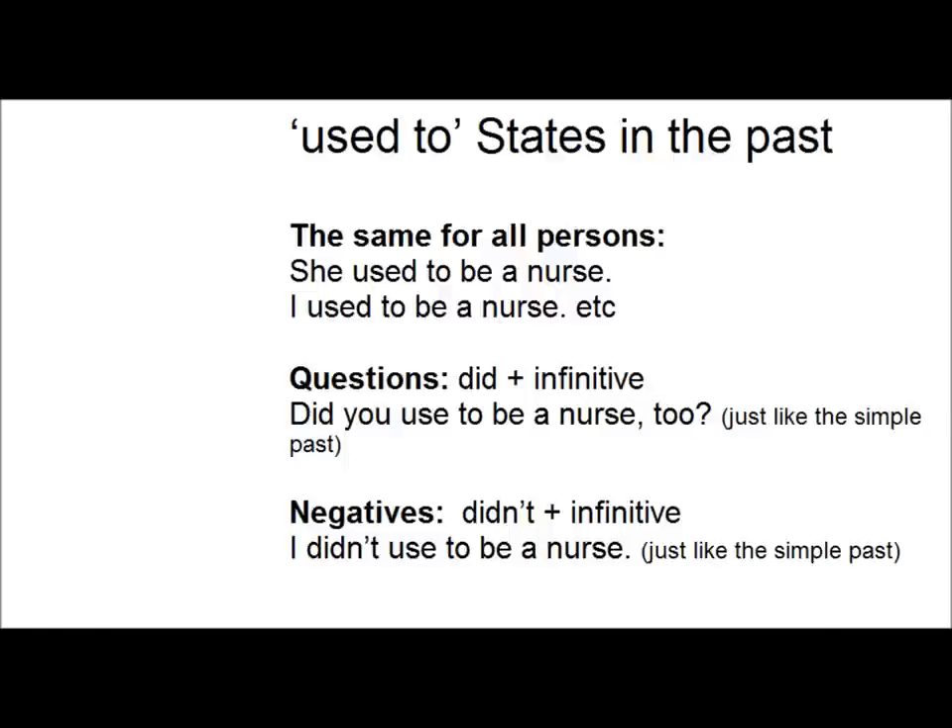It's the same form for all persons with states too. She used to be a nurse. I used to be a nurse. You used to be a nurse. With questions, it's 'did' plus the infinitive — did you use to be a nurse too? And with negatives, you've got 'didn't' plus the infinitive: I didn't use to be a nurse.